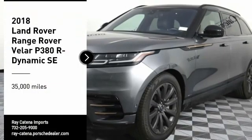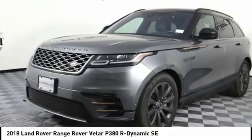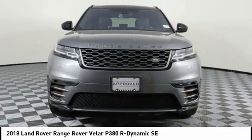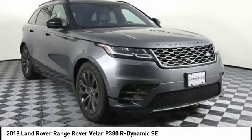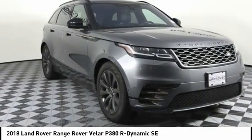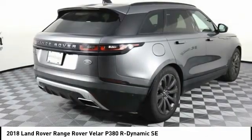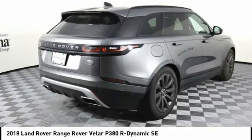Stop by and take a look at the 2018 Range Rover Velar. The Range Rover Velar is a perfect blend of design, technology, and performance. This glamorous SUV will turn heads but will also give you all the functionality you'd hope for in an SUV.